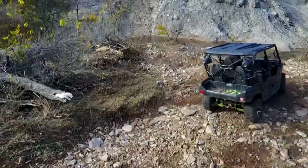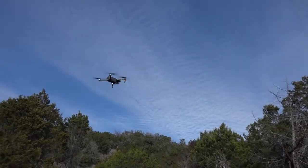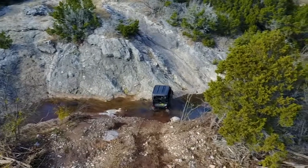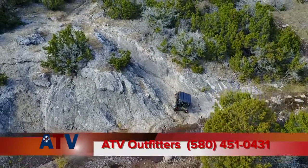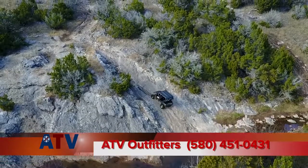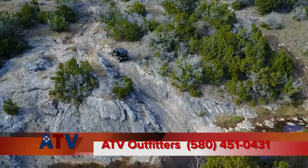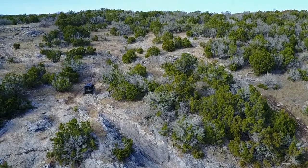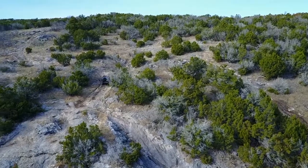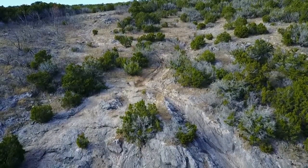Friends, while you watch Justin make this unbelievable climb in his side-by-side, I want to take time to mention a few people that helped make this trip possible. You can join us out here on Crossbar Ranch in this beautiful Arbuckle Mountain hill country at Davis, Oklahoma, and do some riding yourself with ATV Outfitters. You can do so by calling me at 580-451-0431. We'll provide the machines as well as the food and drinks, and our 35-foot motorhome is on location for your fun and convenience. We'll teach you to ride, cookout, and guide you through this wilderness wonderland — just one hour south of Norman, Oklahoma, and about an hour and a half north of Denton, Texas, right off I-35, next to Turner Falls. We ride on Thursday, Friday, and Saturday, weather permitting.